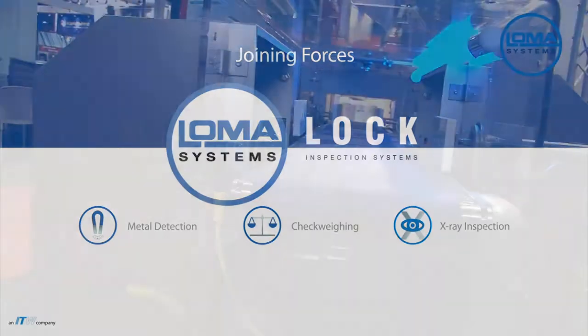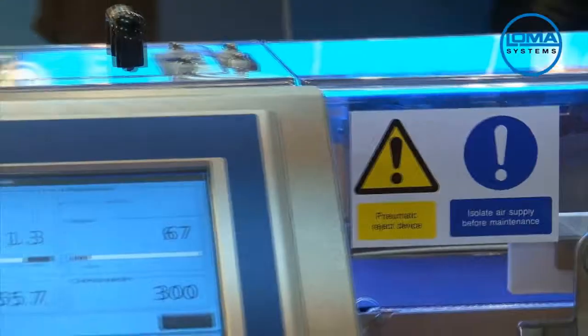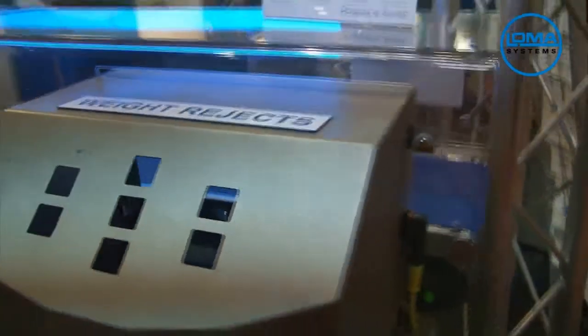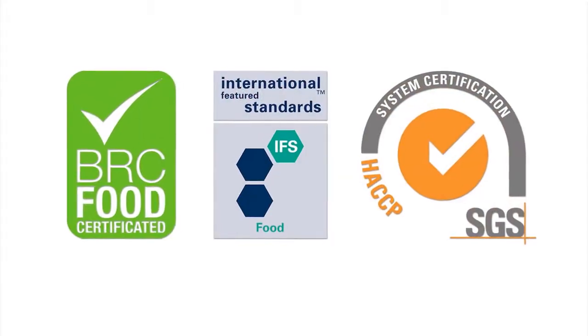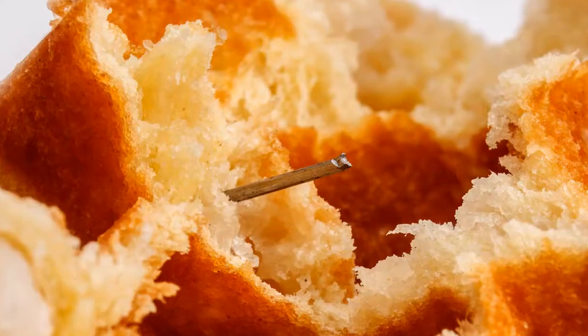Does your inspection system comply with the latest quality systems, retailers' COPs? The inspection equipment from Loma Systems and Lock Inspection are especially designed to comply with and exceed the latest quality systems and retailers' code of practice, as well as forthcoming legislative and regulatory requirements.